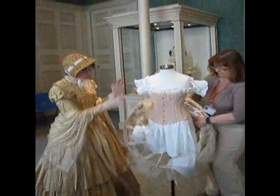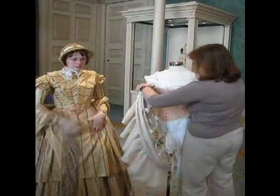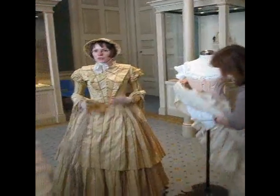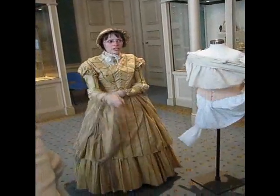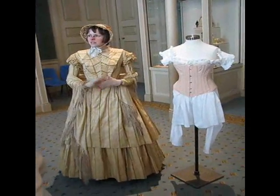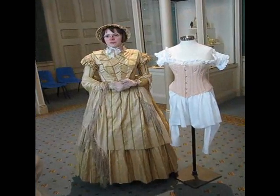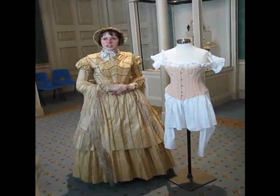This lady is dressed in the mid-Victorian period. My costume is from roughly 1850 — it's not original. It's made of silk and it's a day dress, 1850-ish, so when Queen Victoria was in her 20s. She came to the throne in 1837.